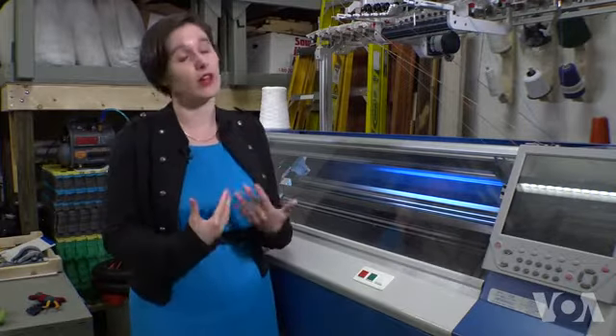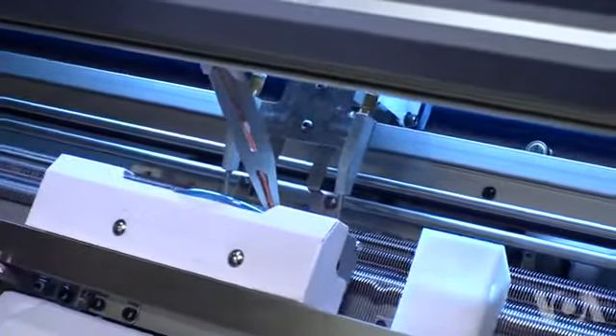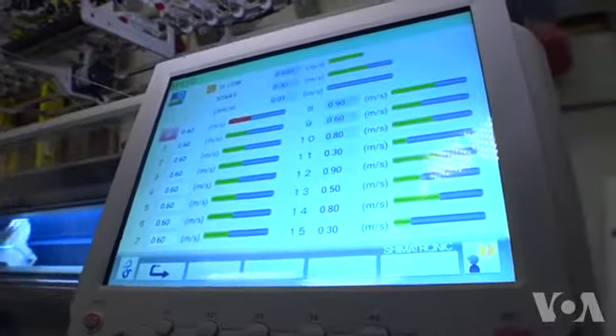3D knitting of perfectly fitting items could one day see extensive applications — from garments to soft robots to space suits. George Putic, VOA News, Pittsburgh.